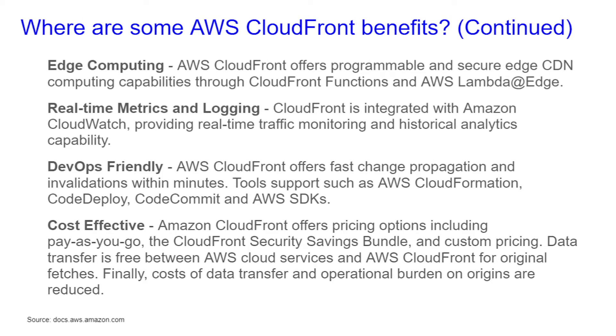Edge computing, real-time metrics and logging, DevOps-friendly, and cost-effective are some more benefits of AWS CloudFront. Edge computing: AWS CloudFront offers programmable and secure edge CDN computing capabilities through CloudFront Functions and AWS Lambda Edge. Real-time metrics and logging: CloudFront is integrated with Amazon CloudWatch, providing real-time traffic monitoring and historical analytics capability.